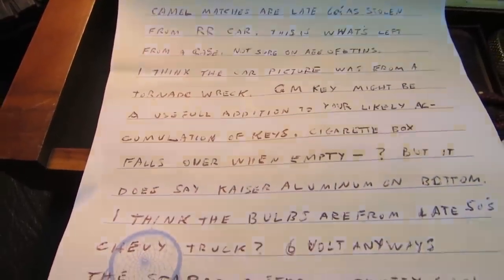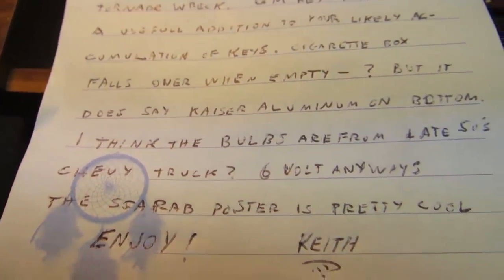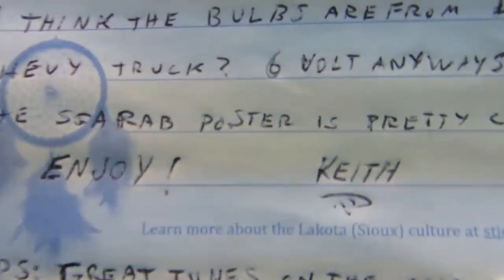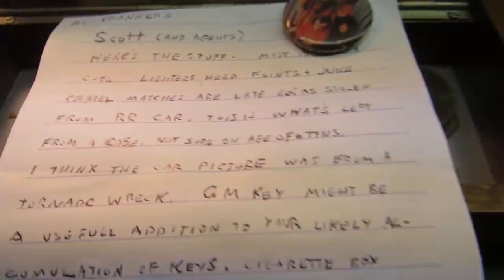The wrecked car is from a tornado — oh very cool. Kaiser Aluminum written on the bottom of the box. I wonder if it's the same Kaiser. We'll have to check it out. Great tunes on the show — thank you, Keith. I like writing music for the show because it only has to be 30 seconds long. And you're like, well, that idea is kind of getting old, I'm just going to fade that out. There ain't no bridge to write. That's why I like doing music for the show.